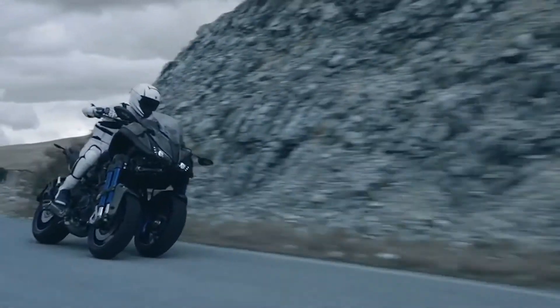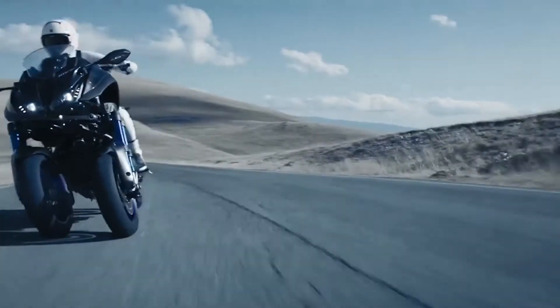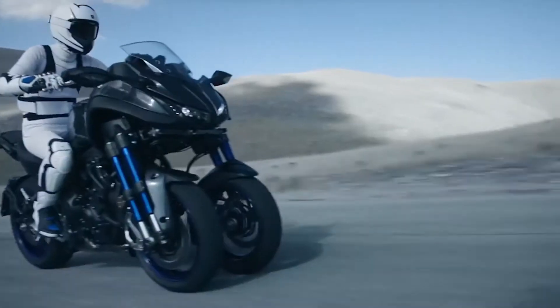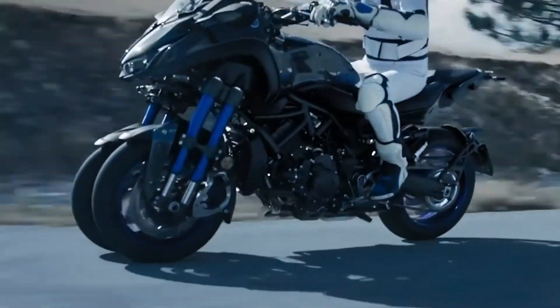They call it the Nikon and the body is designed with two 15-inch front wheels and a new front-end suspension. Details are limited, but Yamaha promises more information will come live on the company's Facebook page on November 6th.